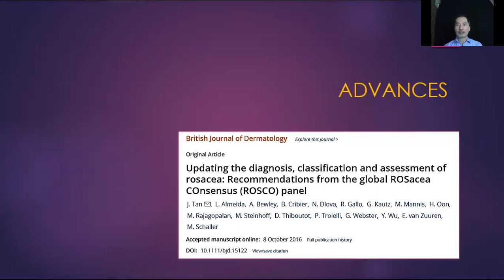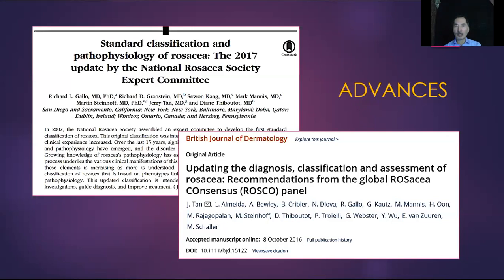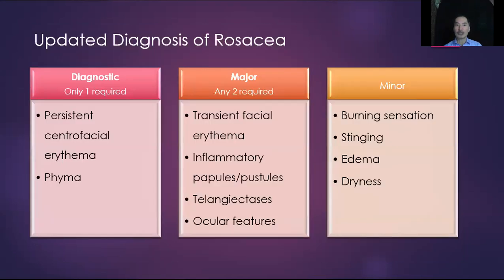One of the major advances developed over the past few years was updating these diagnostic criteria. It was first developed in ROSCO and then subsequently agreed upon by the National Rosacea Society. The updated diagnostic criteria require only one diagnostic feature: persistent centrofacial erythema or phyma. For major criteria, any two are required — transient facial erythema, inflammatory papules and pustules, telangiectases (except those in the perinasal area), and ocular features. The minor features, which are symptomatic, are typically not included in the specific diagnostic criteria.